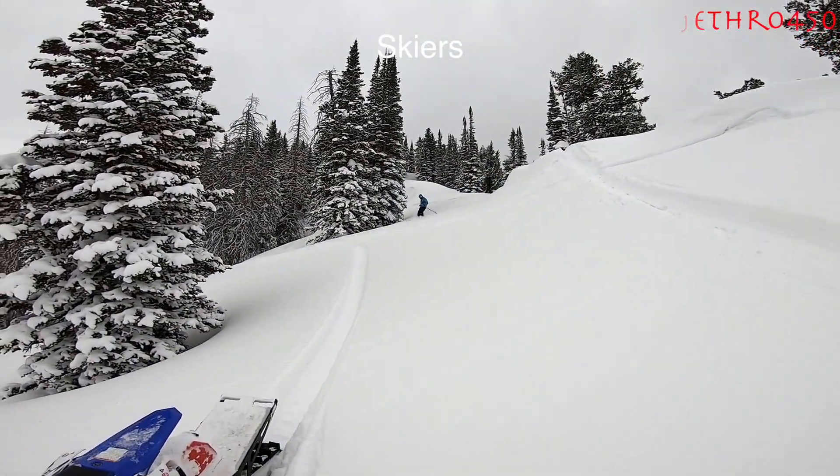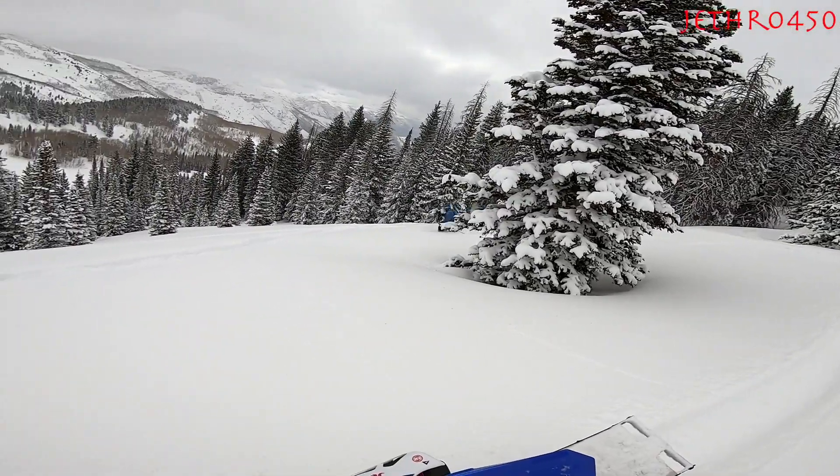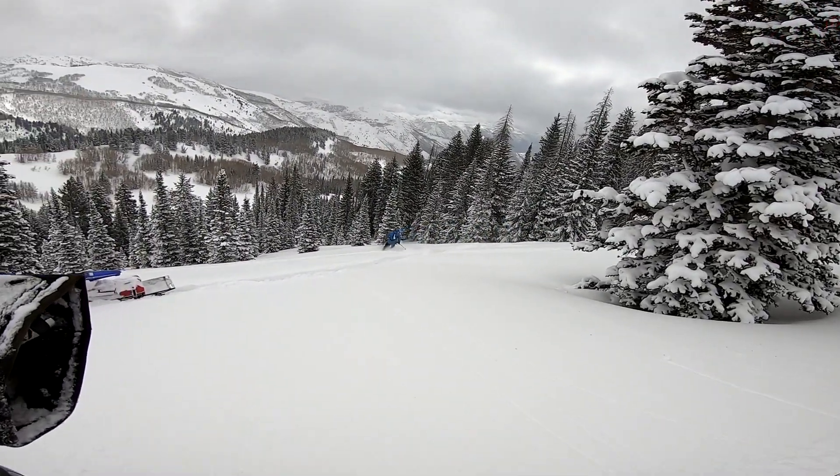This one we ran into some skier dudes up there and thought we'd be nice — turned our bikes off and let them go hit Powdered Hill first.